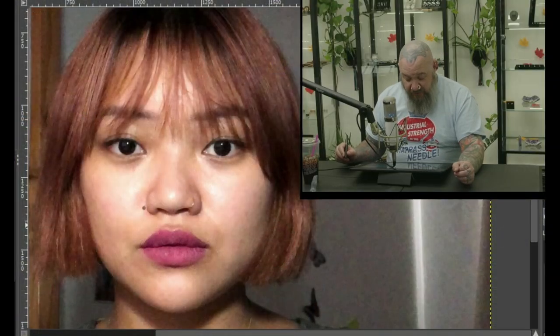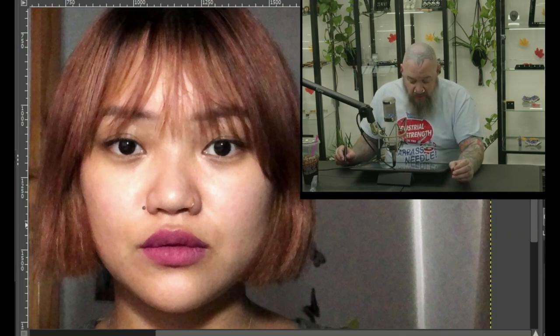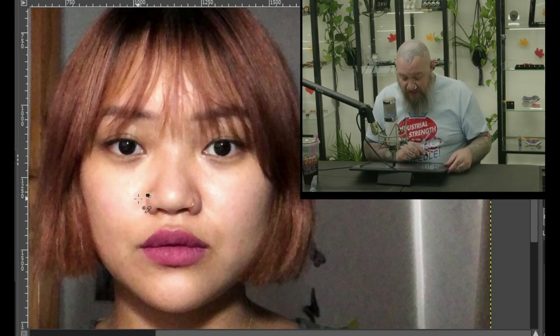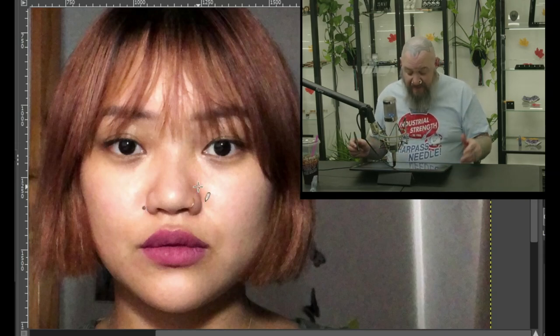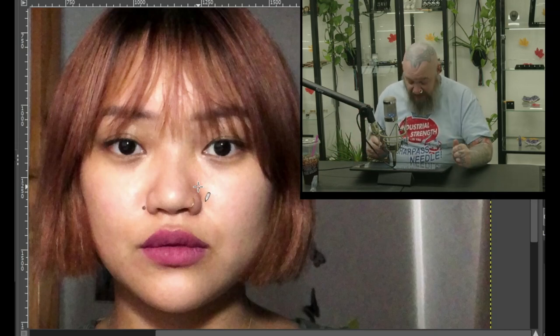Up next, all the way from the Philippines, we have Johanna. Johanna has a single nostril piercing and no other visible ones that I can tell. I want to mention that there is a beauty mark right off to the side of her nose, which is a really fun feature when you're trying to balance piercings out. We have the nose ring on one side, and with that beauty mark on the other, it works really, really well.